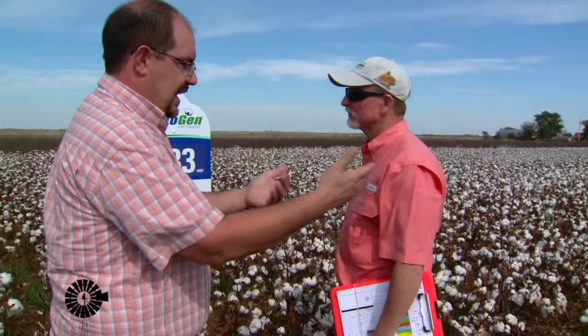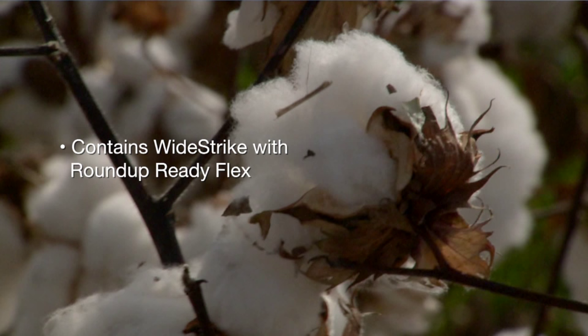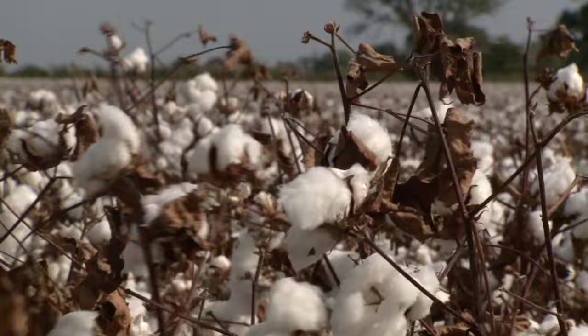So Randy, what we have here is Phytogen 333, and you can kind of see the difference between the two plants here. This variety tends to be a little bit more growthy than the 1044, which it's adjacent to. The 333 is a new line of genetics from the Phytogen breeding program, and it contains the Widestrike Roundup Ready Flex technology. The Widestrike is the insect resistance component that makes the plants more resistant to caterpillar pests. It's a Dow product, while Roundup Ready Flex is a Monsanto product. So what we have is a stack gene system with one trait belonging to Monsanto and the other to Dow.